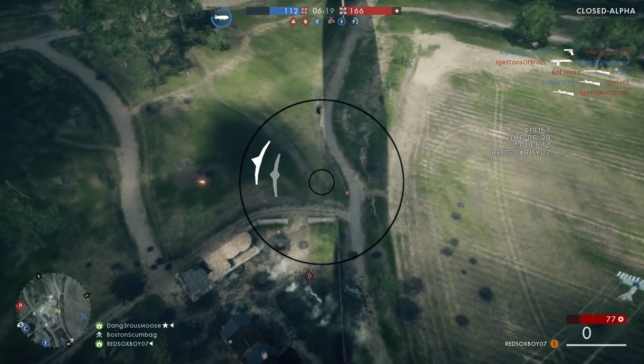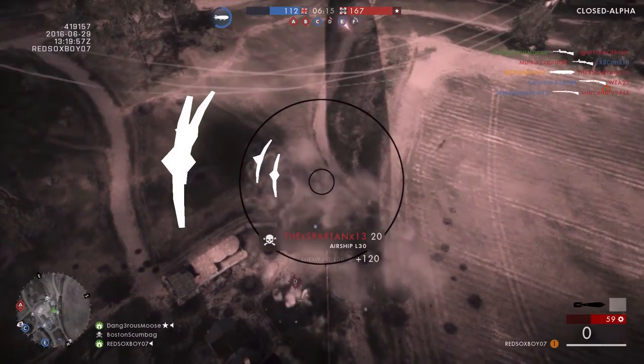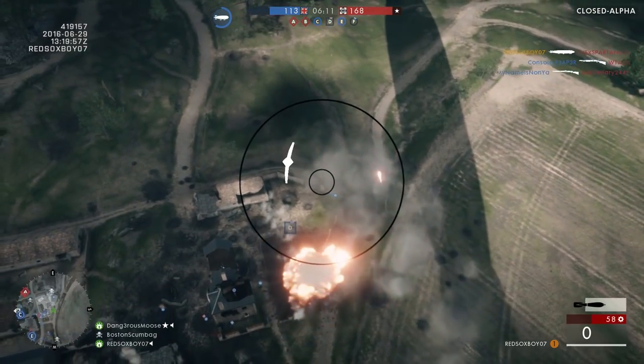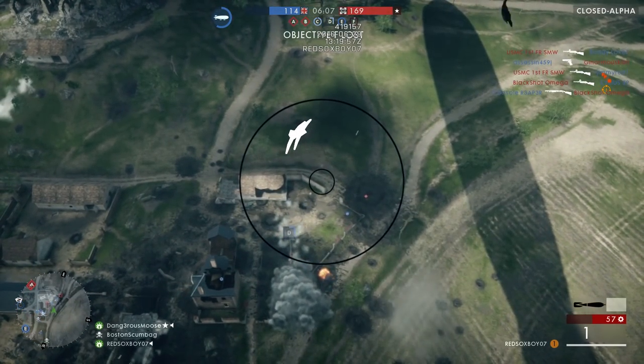Hey guys, it's Jadion from Lazy Gaming. In this video, I'm going to be telling you how to get early access to the Battlefield 1 Open Beta. This is just a simple trick that you guys should already be doing, and this is part of the reason why I got into the closed alpha to start off.